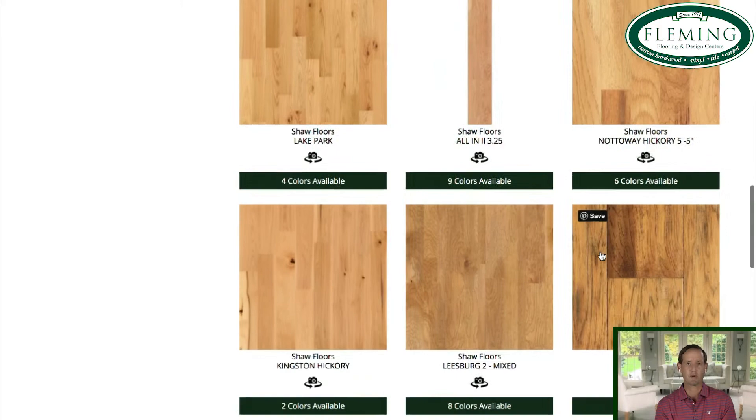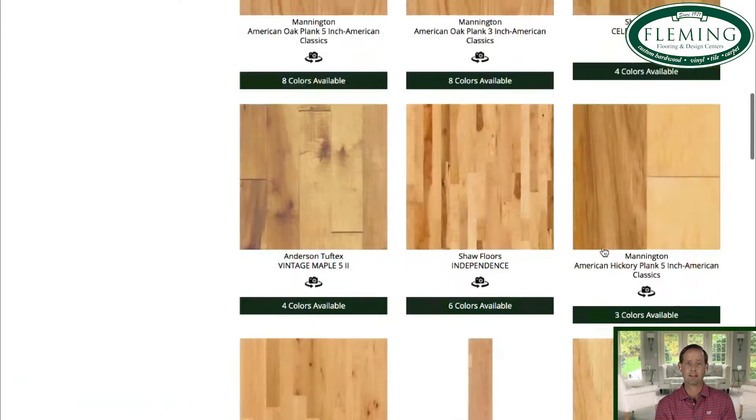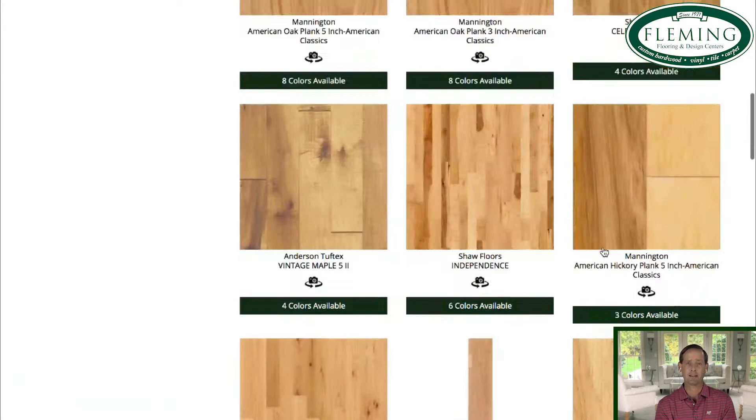When you have all that natural light — and we're seeing now big windows and two stories coming into a family room with all this natural light coming in — that darker floor is going to really highlight some of the scratches or imperfections. Lighter colors are a lot more forgiving.